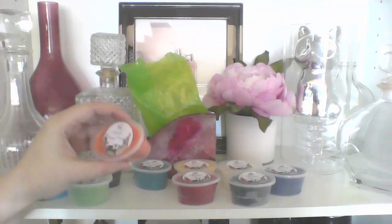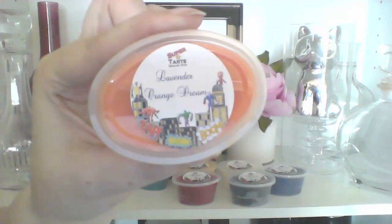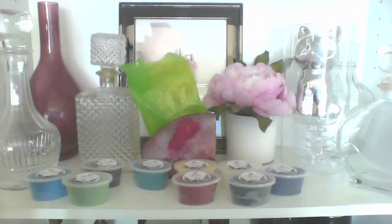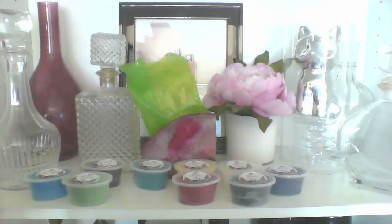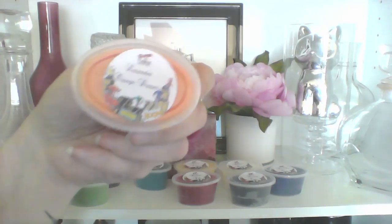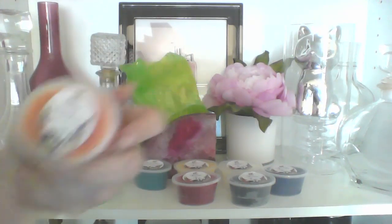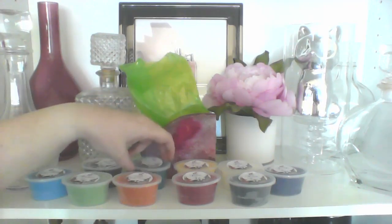Next up we have Lavender Orange Dream, which is Sweet Lavender and Orange Sherbet. That smells really good, actually, although weird — lavender and citrus seems weird. But I like this Sweet Lavender, and of course I love Orange Sherbet. It makes the orange sherbet seem stronger, which is great because I want a strong orange.